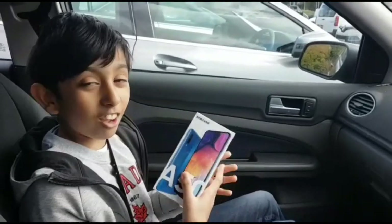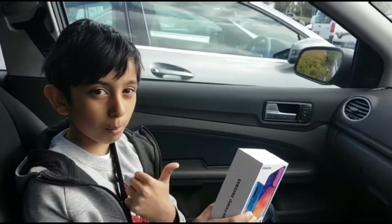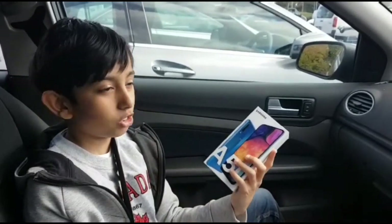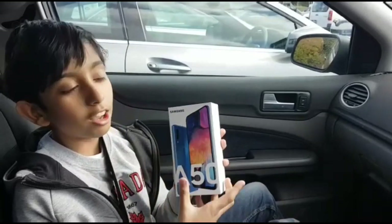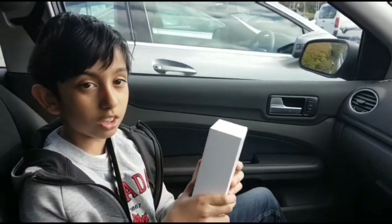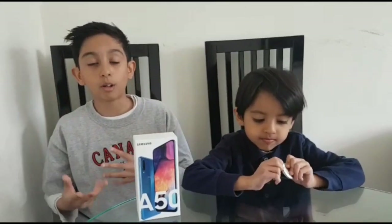Alright guys, we've got the phone — yay! Argos had it in stock. We looked in loads of places; we tried to find a Samsung shop in Birmingham online and stuff like that, but we just couldn't find any other shops that did it. So yeah, I'm so happy we actually found it. We're going to take it home now and do an unboxing to see what's inside.